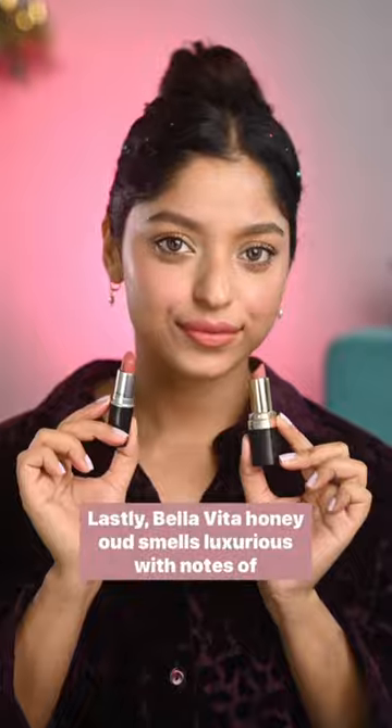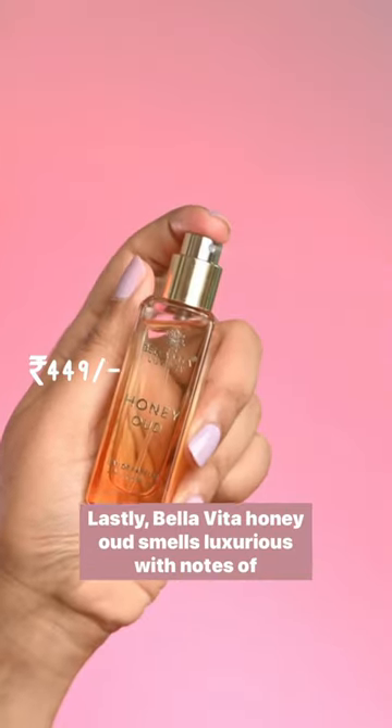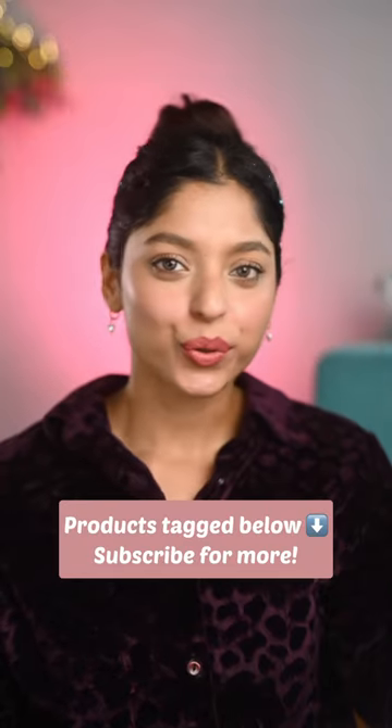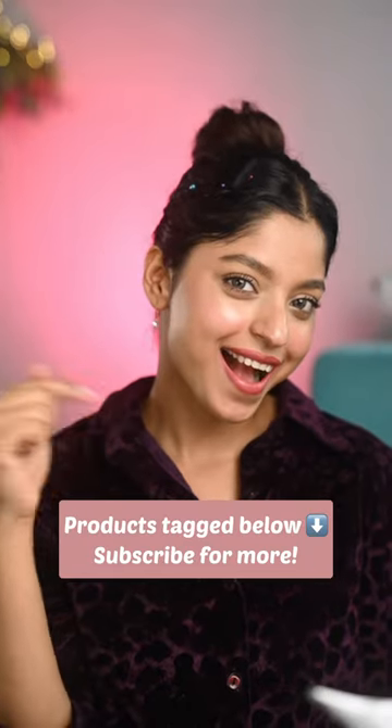I also found a dupe to MAC Mocha — Eba's apricot blush is a bang-on twin, looks exactly the same on the lips. Lastly, Bella Vita Honeywood smells luxurious with notes of vanilla, oud, honey, and musk — love its lasting power as well.